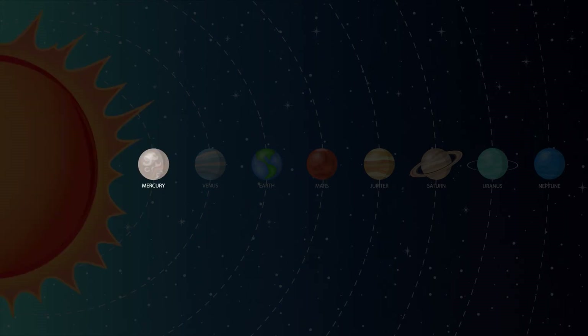Mercury is the closest planet to the Sun and is the smallest planet in our solar system. Mercury doesn't have any moons or rings.